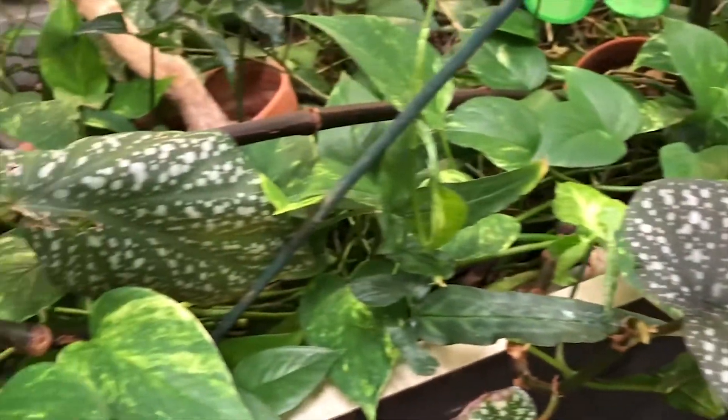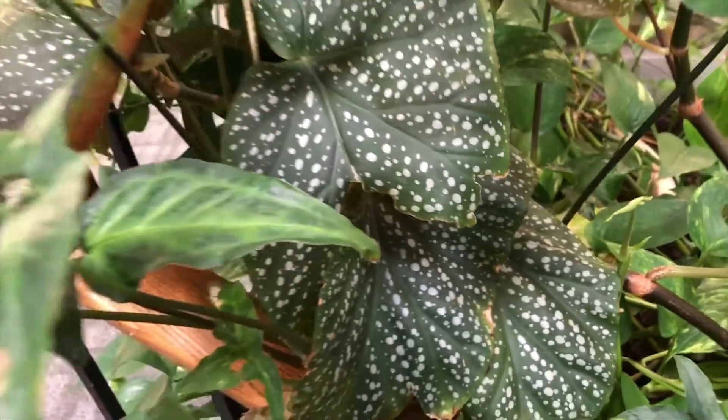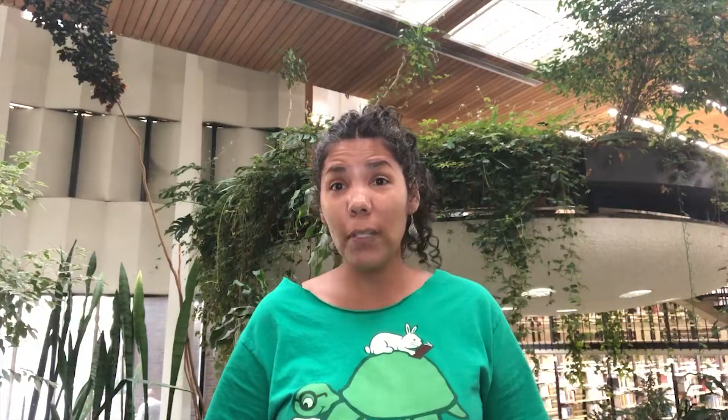I have many favorite plants here, but I must say I love the spotted begonias. I like the shape of their leaves and their silver spots. Truth be told, begonia is a fun word to say.